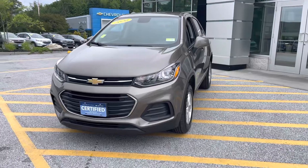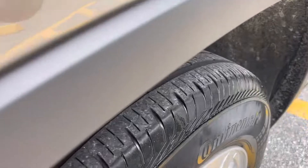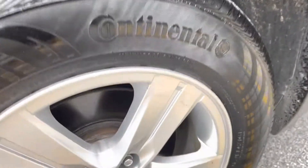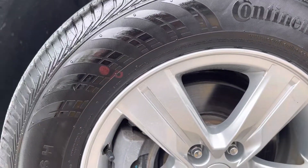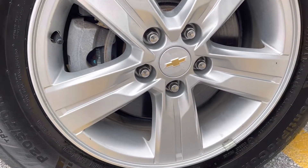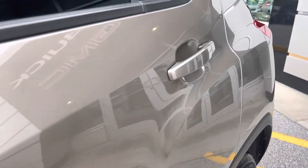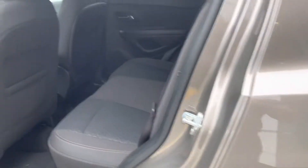That includes oil change and tire rotation. This is a one-owner, clean Carfax vehicle. As you can see, it's got nice Continental tires on there with plenty of tread life. The rotors look great. This is a 16-inch wheel and tire, and as you can see, no curb rashing on the wheel. This is a five-passenger, all-wheel-drive SUV.